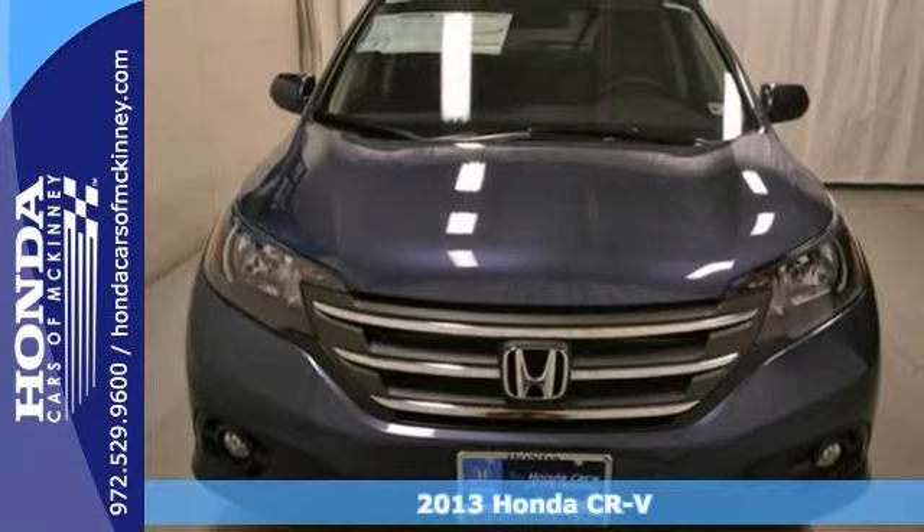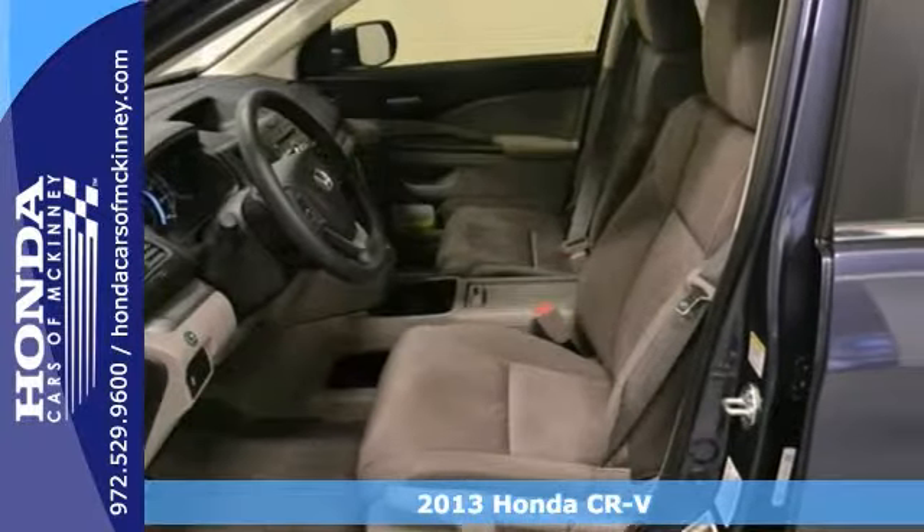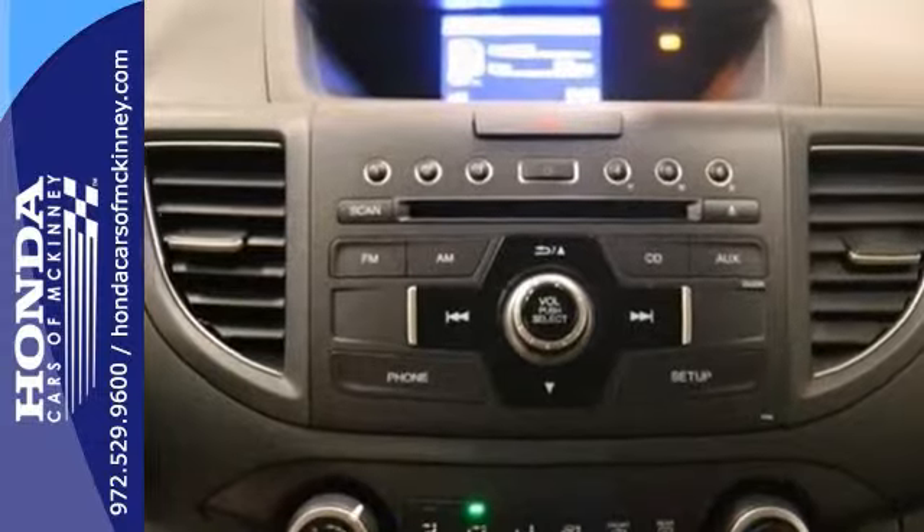This 2013 Honda CR-V EX has a lot to offer, like a sunroof, alloy wheels, and multifunction steering wheel. It also has a backup camera, traction control, and a full factory warranty.